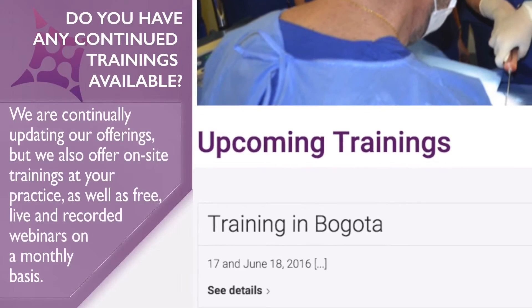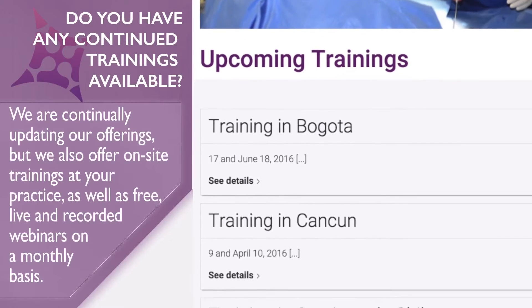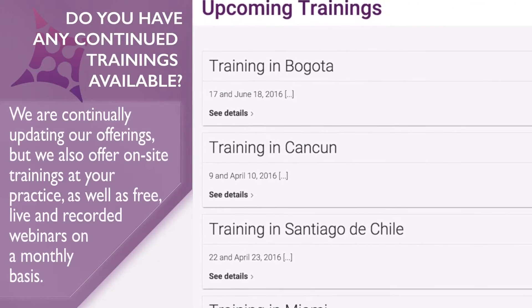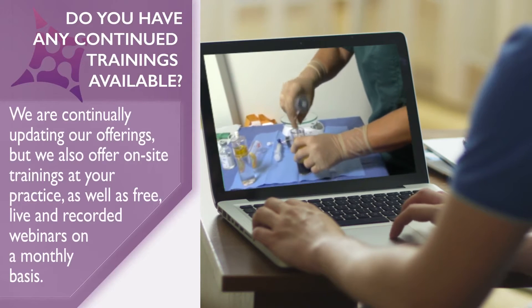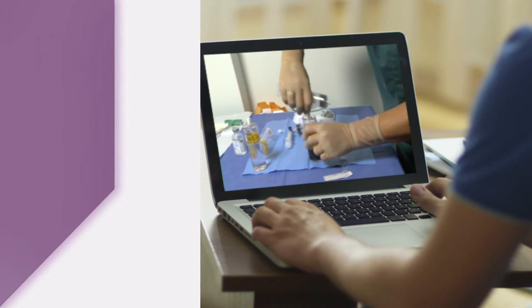Do you have any continued trainings available? We are continually updating our offerings, but we also offer on-site trainings at your practice, as well as free live and recorded webinars on a monthly basis.